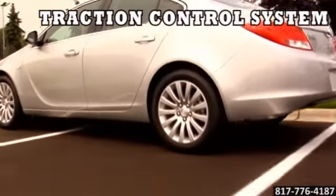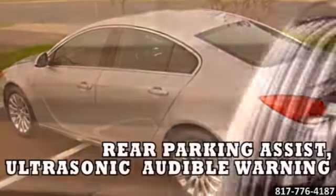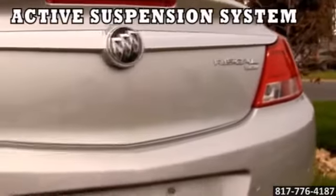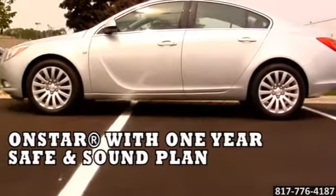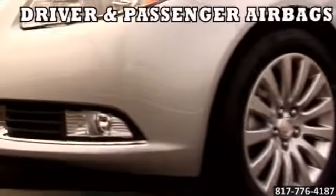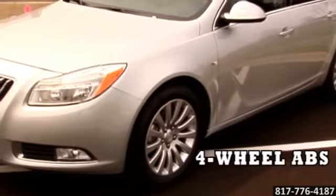To amplify Regal's sport-injected performance even further, we created the Regal CXL Turbo 1 and gave it a 2.0i Ecotech dual-overhead cam variable valve timing intercooled turbocharged engine. With 220 horsepower and 258 pound-feet of torque, its dual-scroll turbo technology generates nearly instantaneous acceleration.